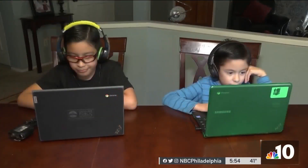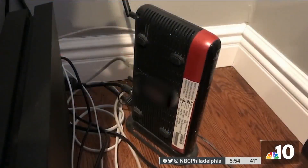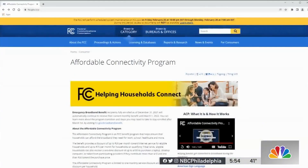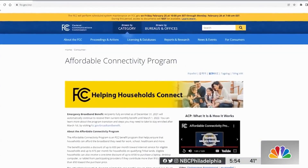Whether working from home or learning remotely, access to high-speed internet has become vital in most homes, but not everyone can afford its cost. That's where the Affordable Connectivity Program comes in. We're really looking to help families that are making tough choices, like paying for groceries or paying my internet bill.